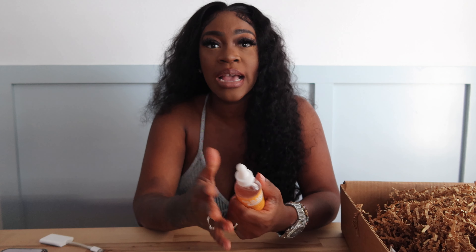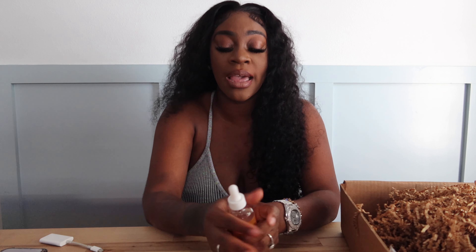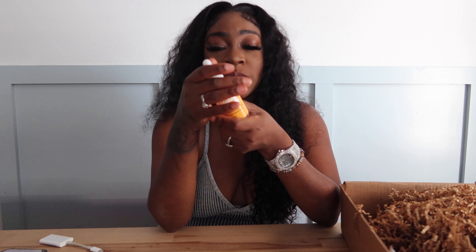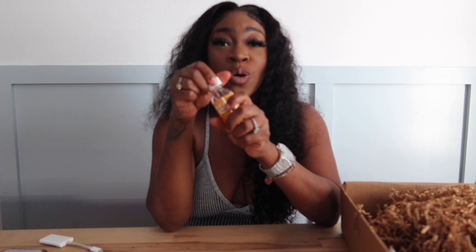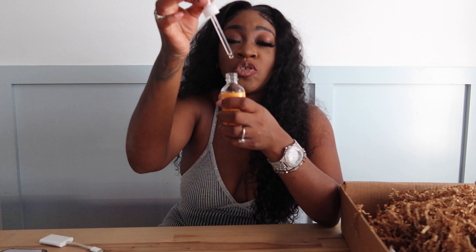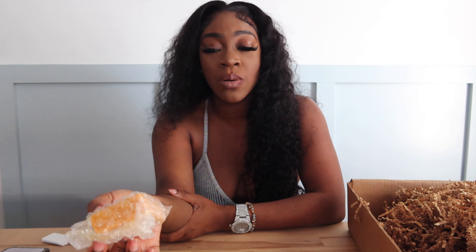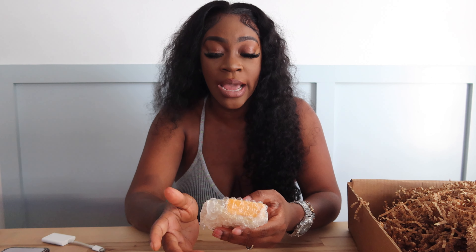My fave fave fave — I'm just picking these things out of the box and showing y'all as I go. My favorite right here, oh my god, the Goddess Yoni Oil is the absolute best. I usually use this after I come out of the shower because with my thighs — girl, I got thick thighs — I have to use this in between my thighs so that way the friction doesn't cause that hyperpigmentation within my inner thigh area from rubbing together.